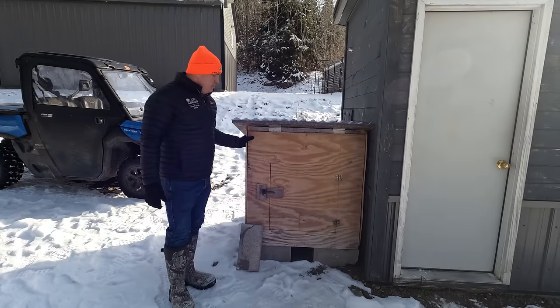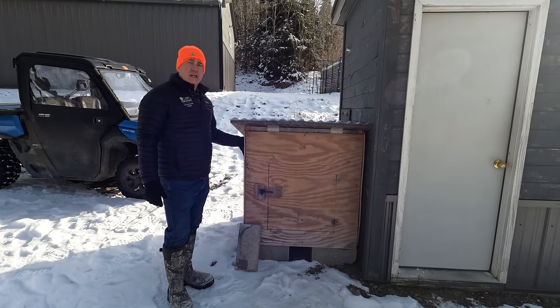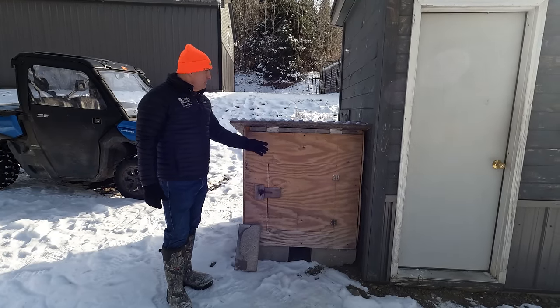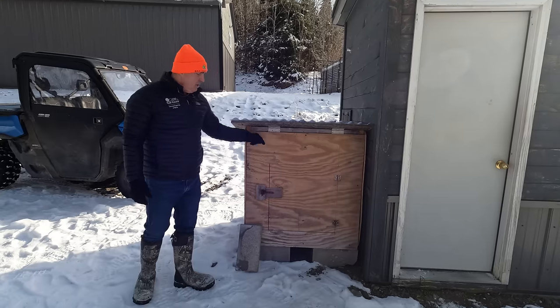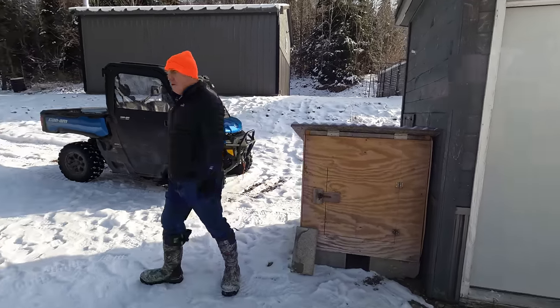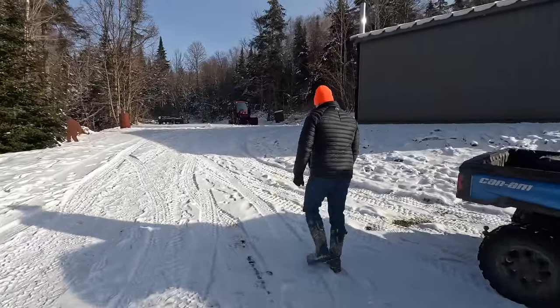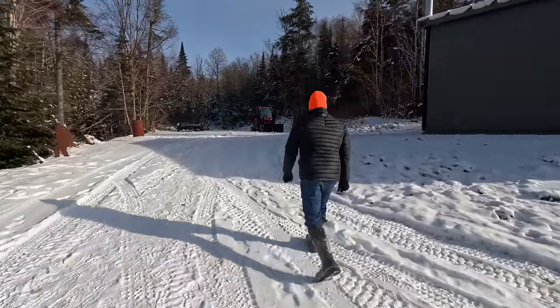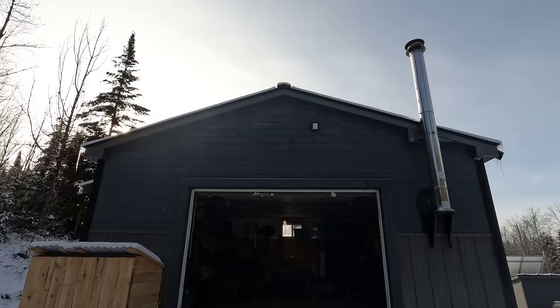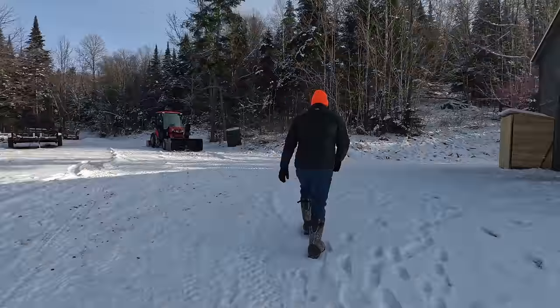Right next to the power supply building, we also have another storage box — you could put a second generator in here if you wanted to, with a way to route your power lines into the power building. Now we're going to walk up here and look at the garage. This is a 20 by 26 garage, with really high overhead doors, a metal-clad building, and the same metal roof as the house. It also has a nice metal chimney for a wood stove hookup.